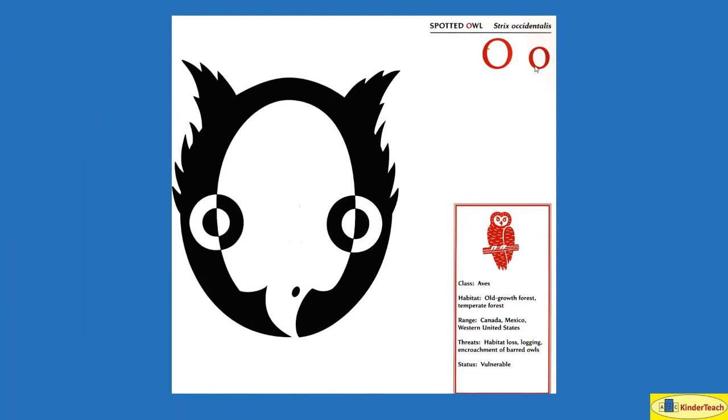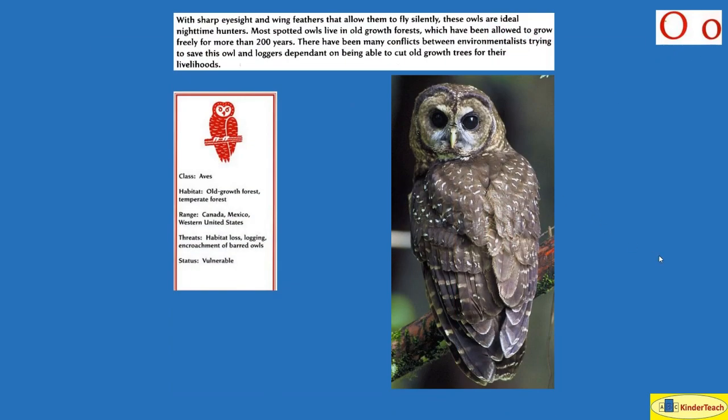Spotted Owl. O. With sharp eyesight and wing feathers that allow them to fly silently, these owls are ideal nighttime hunters. Most spotted owls live in old-growth forests with very old trees, which have been allowed to grow freely for more than 200 years. There have been many conflicts between environmentalists trying to save this owl and loggers dependent on cutting old-growth trees for their livelihood. Habitat: old-growth forests, temperate forests. Where? Canada, Mexico, western United States.